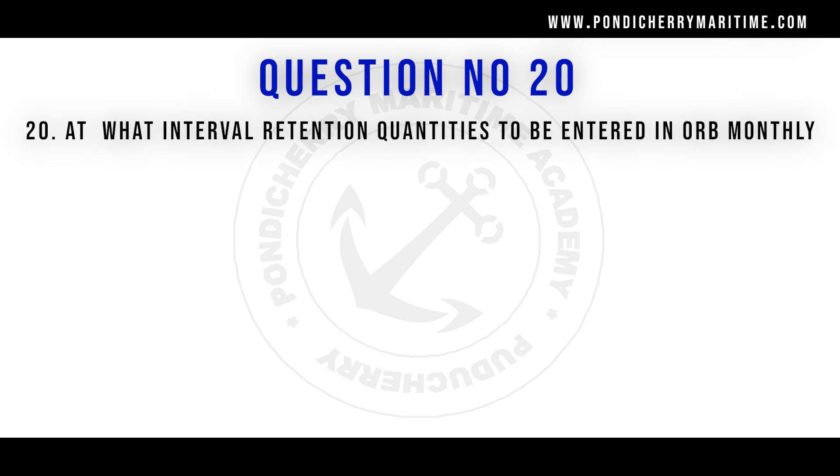Question number 20: At what interval are retention quantities to be entered in the oil record book? Options are fortnightly, weekly, and daily. The right answer is weekly.